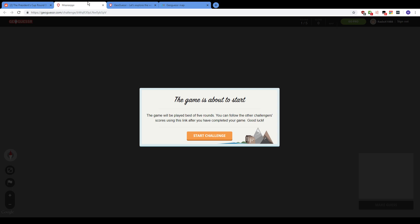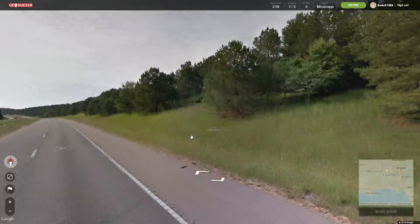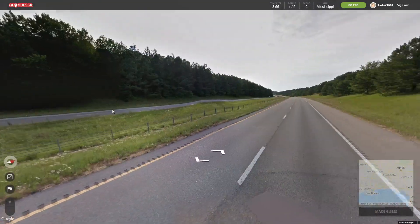Although I think Mississippi — there's not many easy rounds because you're usually in the countryside and it's sparsely populated, so it's pretty hard to find anything. I'm not gonna talk so much. That's a main highway.